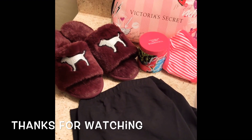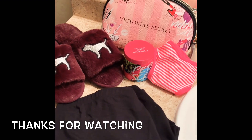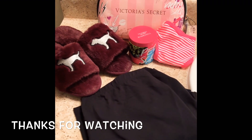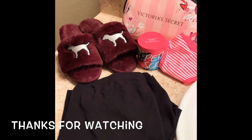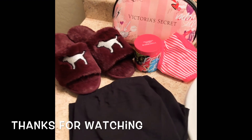That's it for this mini haul — thank you so much for watching! If you guys have any PINK videos showing off what you got from the semi-annual sale, go ahead and comment down below and I'll watch yours. Thank you for watching — as usual, stay blessed, stay beautiful, bye!